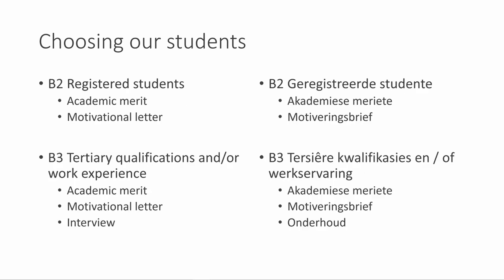For B2 criteria — registered students — we look at academic merit and they also need to provide a motivational letter. For B3 criteria, these are students who already have a tertiary qualification and work experience. They need to provide academic merit, a motivational letter, and then we will conduct an interview with them.